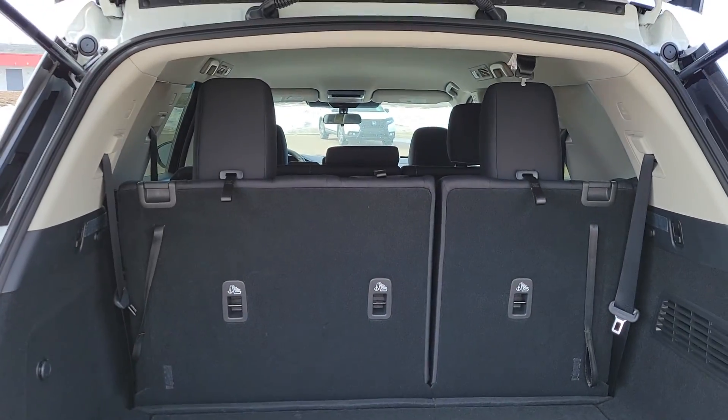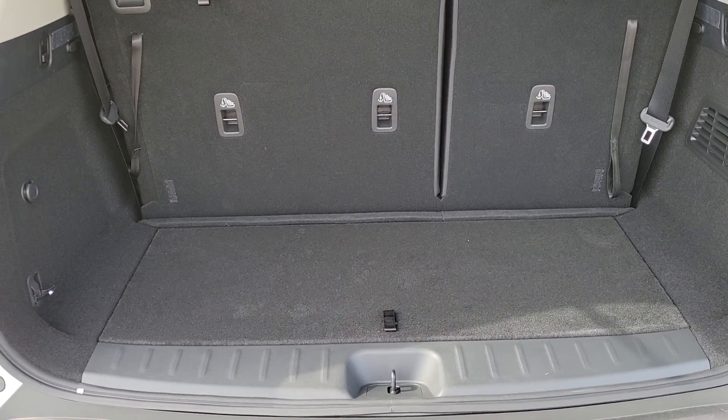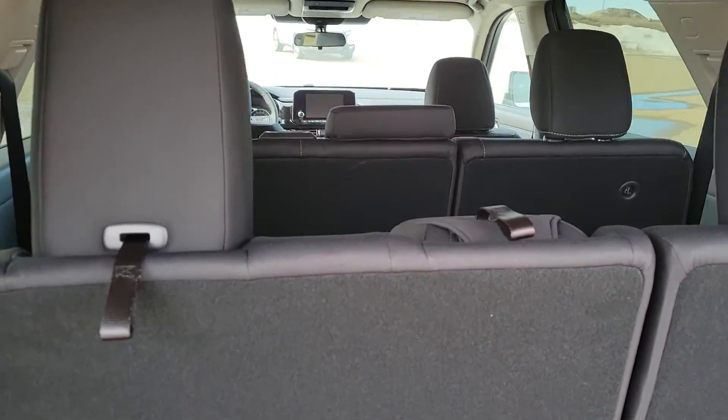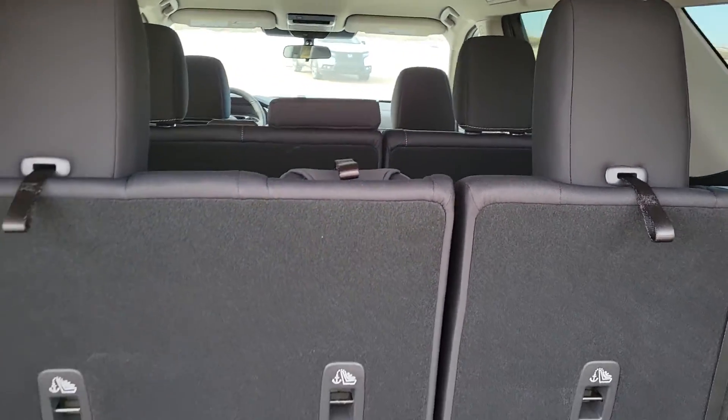From the previous model to this model it is wider in the rear. Previous models had two seatings where now it is a three seater in the rear seat. So this is an eight passenger seating.